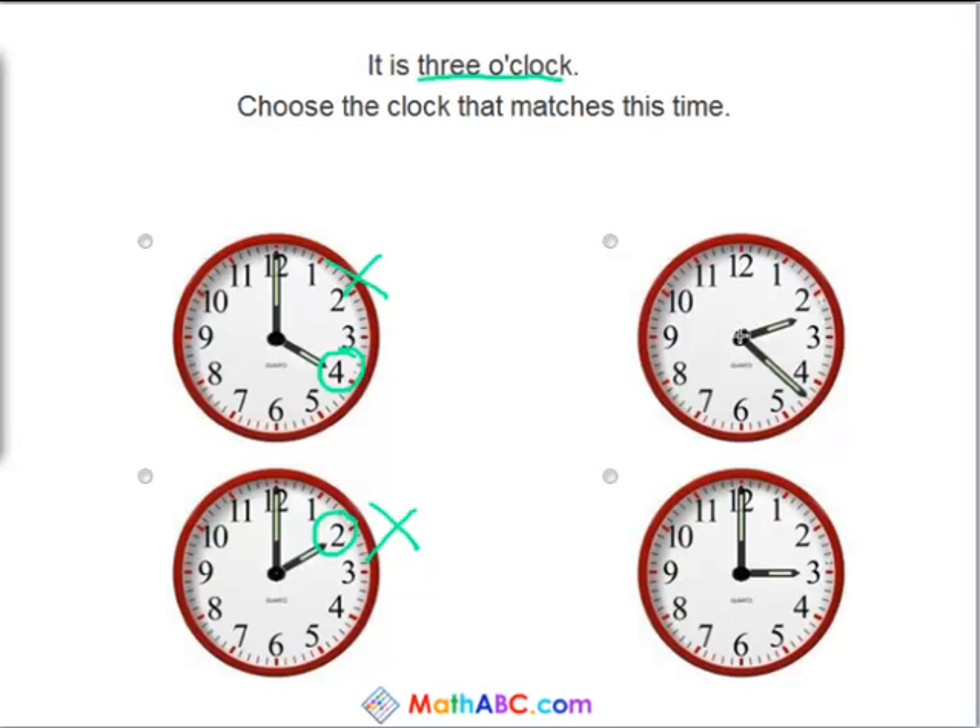This clock has the big hand in between the 4 and the 5 and the little hand just after the 2, so this clock says 2:22. So that is not 3 o'clock. Hopefully this says 3 o'clock — the big hand is at the 12 and the little hand is at the 3, so we know this is the correct answer. This clock shows that it is 3 o'clock.